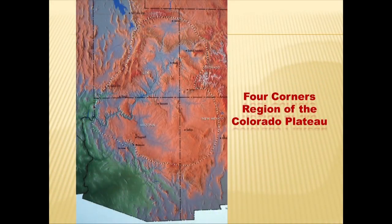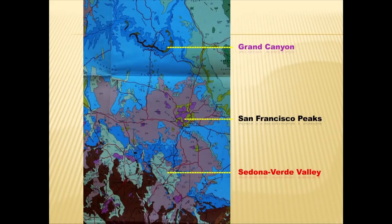In the Four Corners area where Colorado, New Mexico, Utah, and Arizona come together is the focus of some of this talk. Prior to 1971 we visited like any other tourist, visiting all the national parks — Mesa Verde and so on. But since 1971, when I was transferred to work in the Jerome area, we began to get more and more involved with archaeological sites. In the area we live in, this is a simple geologic map of Arizona — the Sedona Verde Valley at the lower part, San Francisco Peaks in the middle, and the Grand Canyon at the top.